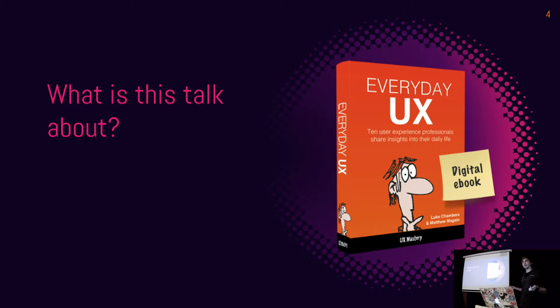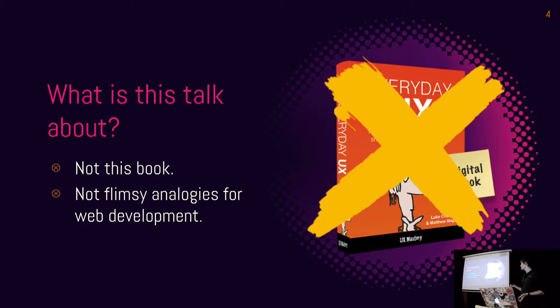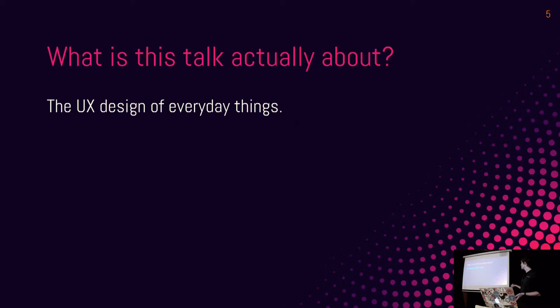So what is this talk about? If anyone's heard of the book Everyday UX — this talk is not about that book. Also, we're not doing the thing where people use everyday examples to compare back to digital examples to make them easy to understand. I'm just going to talk about the UX of some everyday things.